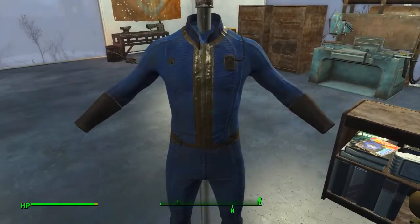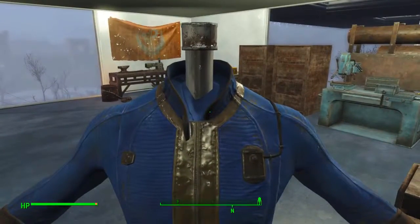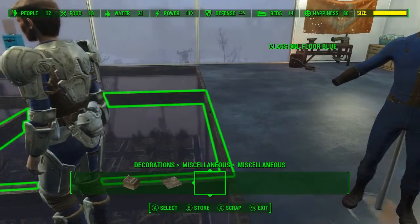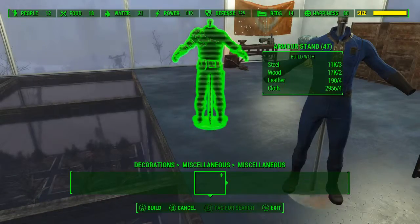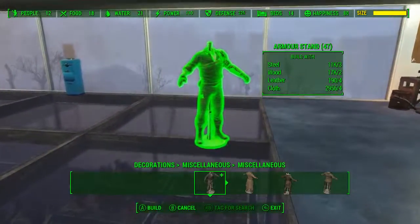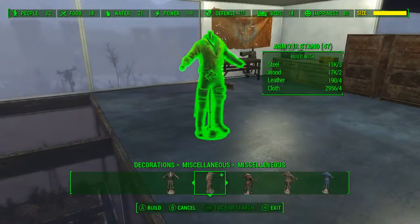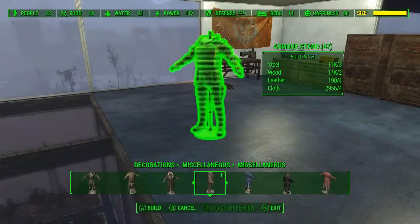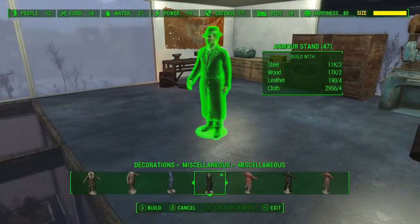Unlike other games by Bethesda, the armor stands — this isn't something you actually put clothing on. There's a set list of things you can make, like leather armor, or various and sundry — Maxson's outfit, the Shroud.